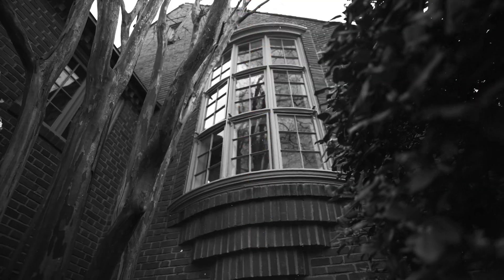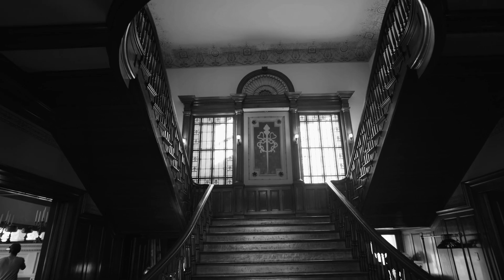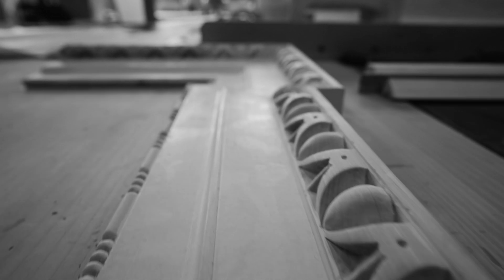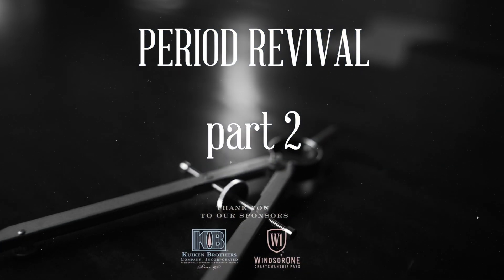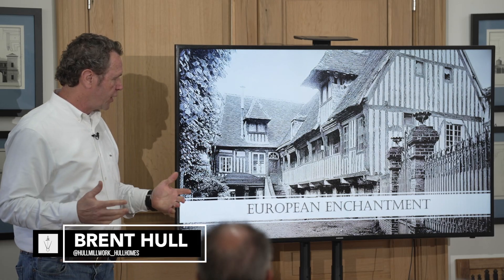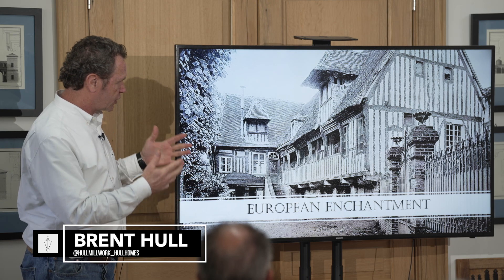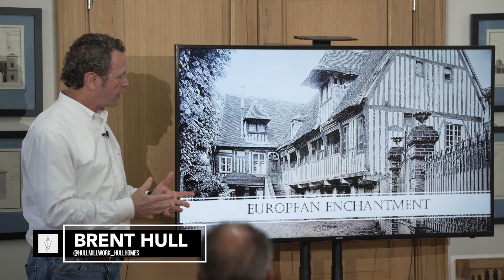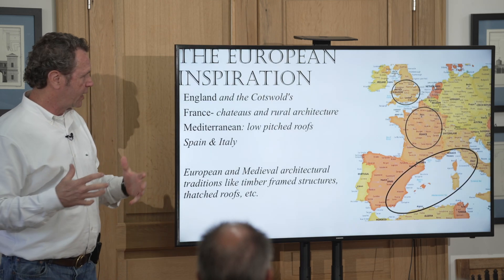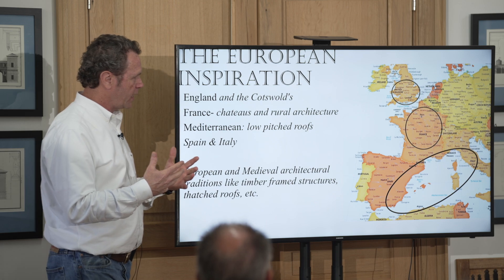As we look at the past, I would hope we can get inspired by looking at the craftsmanship and looking at the details, and long to build better because we see beautiful things like this. We become enchanted with Europe, enchanted with these designs and this architecture — the scale, the amount of craftsmanship, and the beauty. So we're going to dig into the European aspect.